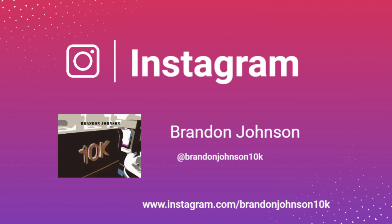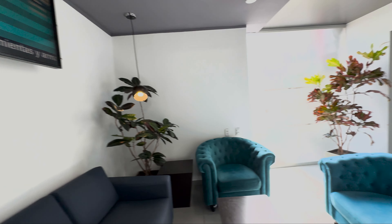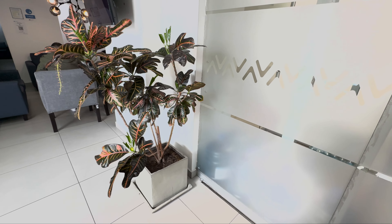So this is a Priority Pass lounge here — the only lounge in the airport. This is a very small airport; I think four gates in total.